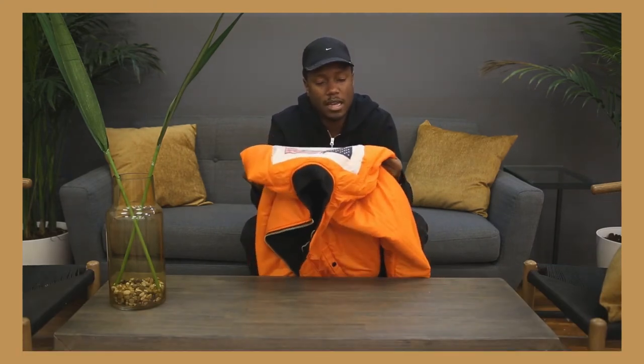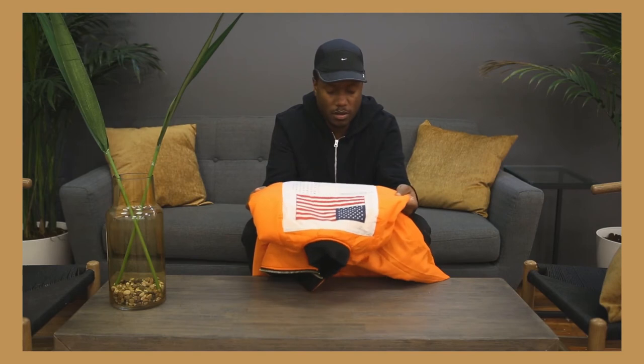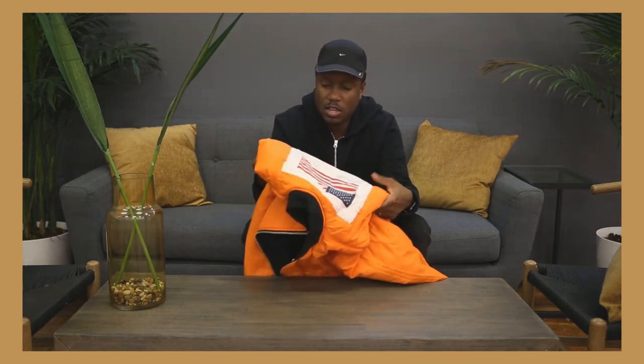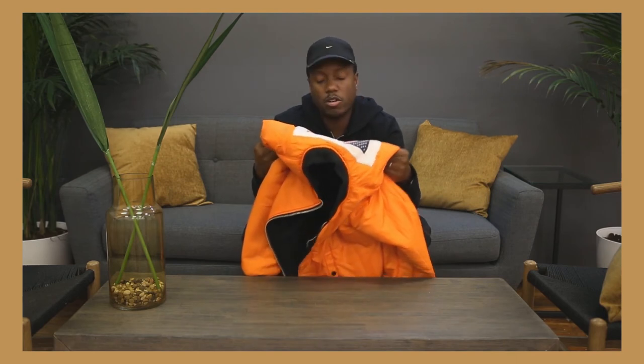So it's written in Burmese, Thai, Laotian, Cambodian, Vietnamese, Malayan, French, Visayan, Tagalog, Chinese, and modern Chinese.